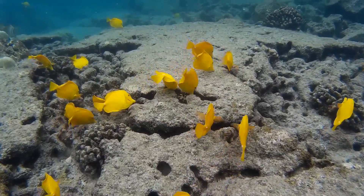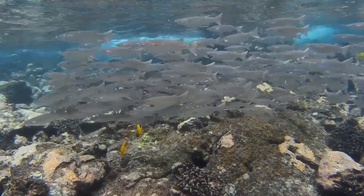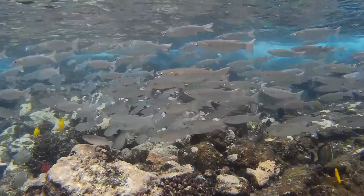Fish are vertebrates that live in water and breathe using gills. They are cold-blooded animals, meaning that their body temperature varies with their environment.